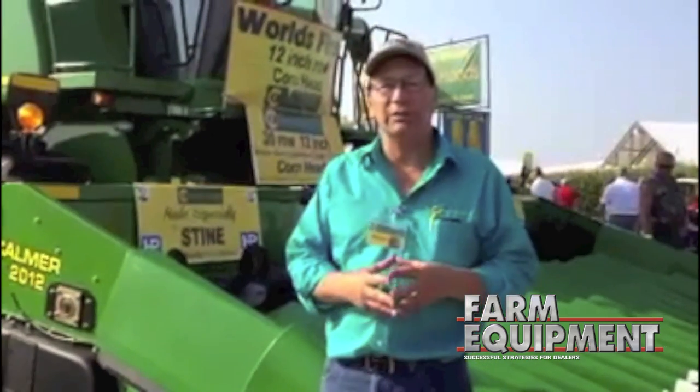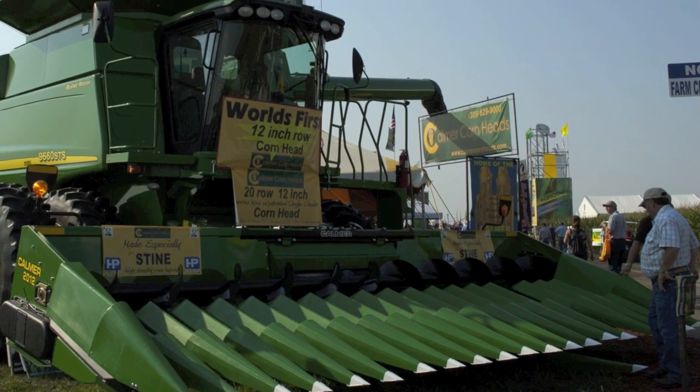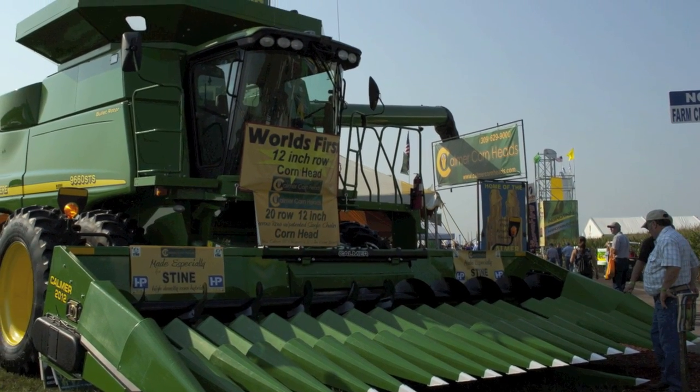So this year, we built the world's first 12-inch row corn head. This is a 20-footer — it has 20 rows on it. There's also a 30-footer that has 30 rows on it.